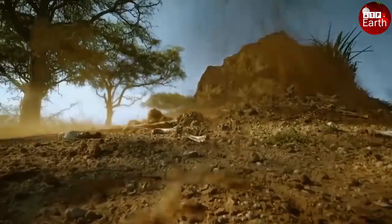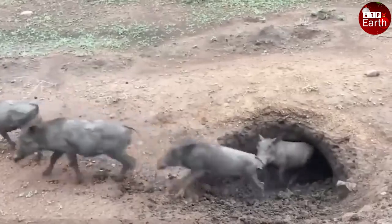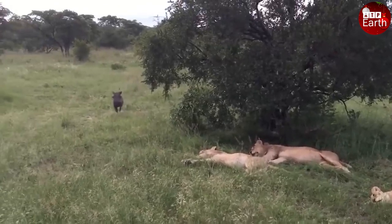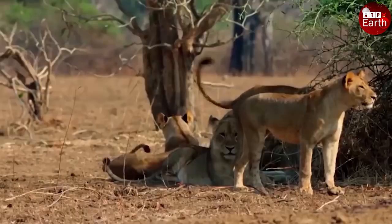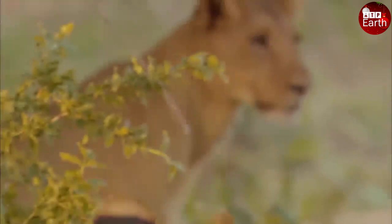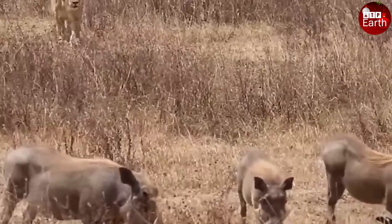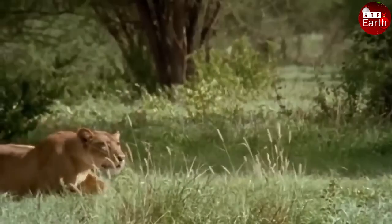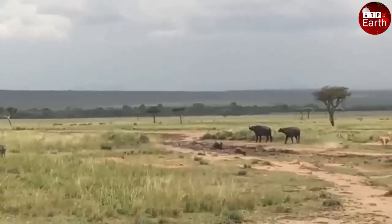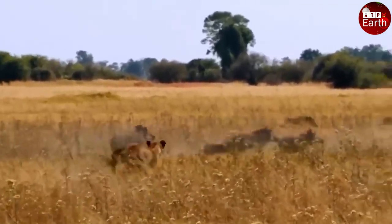To survive in the fierce wildlife, warthogs often dig burrows to avoid attacks from enemies and predators. Unfortunately for them, however, lions will still dig if they can smell them. So if faced with a lion in the grasslands, will the warthog escape the pursuit of this predator?